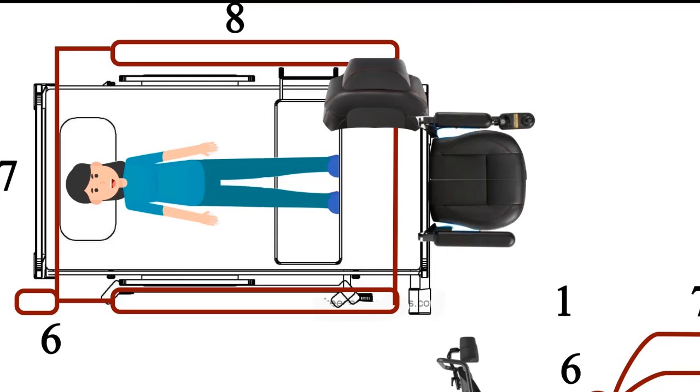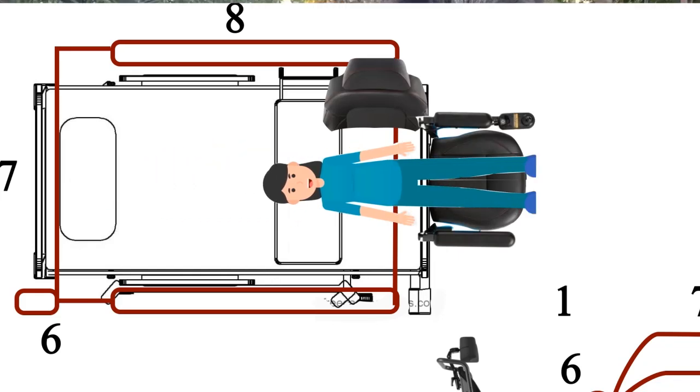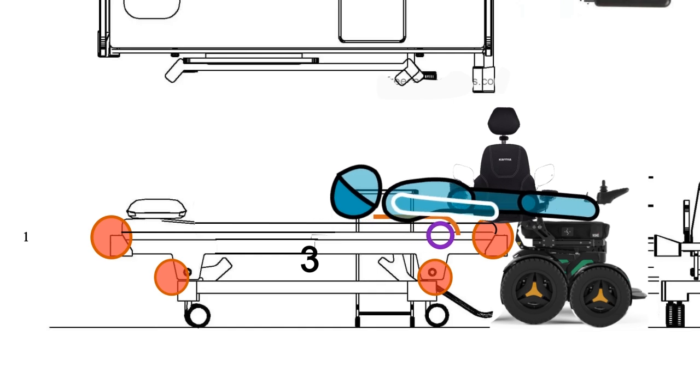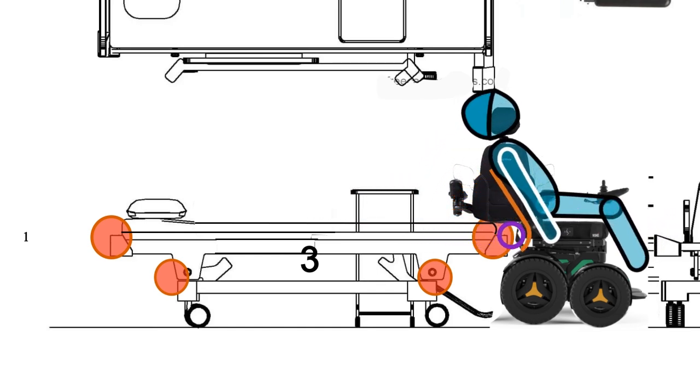This autonomous nursing bed and electric wheelchair are designed to allow the elderly body to get lifted from the bed to the wheelchair and vice versa, without using a third auxiliary gadget operated by another person, like a nursing bed lift or an assistive chair to carry them to the toilet.